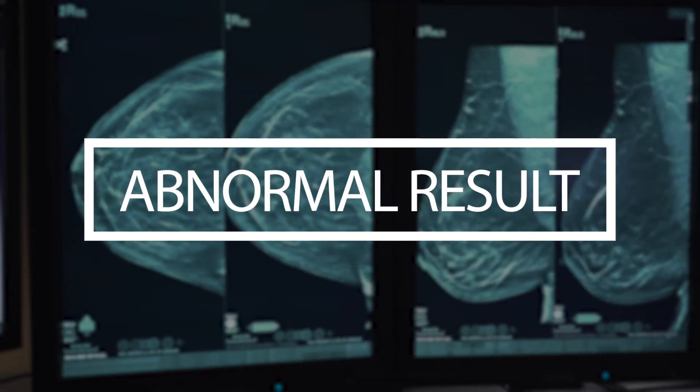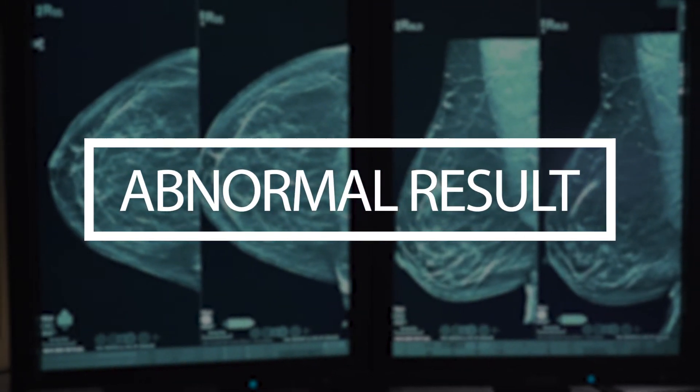If, on the other hand — and this is 10% or less — we see anything that we need to look at a little closer on the screening mammogram, the patient will be personally called by one of our technologists to come back for additional imaging. We always want women to keep in mind that the vast majority of the time when women come back for extra imaging, everything will turn out to be normal. At that time, we will give you results of that study while you're here.